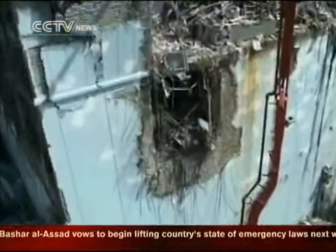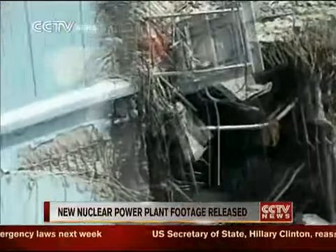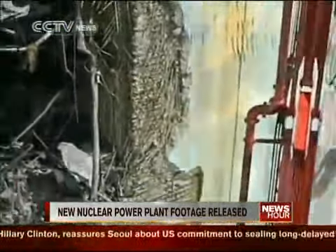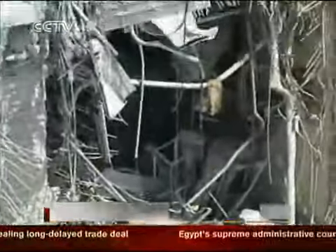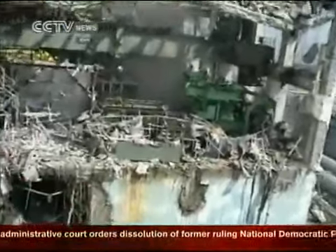In video footage shot on April 15, reactors are shown with smashed walls and roofs reduced to the framework, as white smoke rises out from underneath the wreckage. Engineers have been pumping fresh water into the pools inside the four reactors in an attempt to keep fuel rods from overheating.